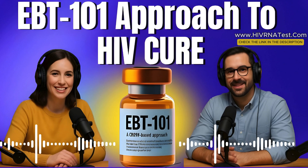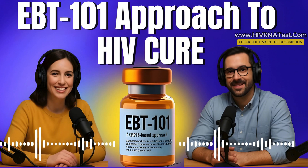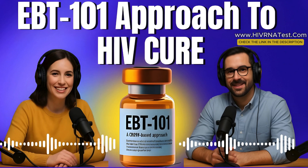How does EBT-101 actually work? Think of HIV as a computer virus that's embedded deep in your hard drive. Your antivirus software — ART — keeps it from spreading, but it doesn't delete it. EBT-101, on the other hand, is like a hacker going in, finding that malicious code, and deleting it from the system permanently. The therapy is delivered using something called an AAV vector, a harmless virus that acts like a delivery truck, bringing the CRISPR tools to the cells. Once inside, those tools make multiple cuts in the HIV genome. Why multiple? Because HIV mutates. If you only go after one site, the virus might escape. But if you target three, four, five places at once, it becomes a lot harder for the virus to survive. That's what makes EBT-101 different from other experimental approaches.